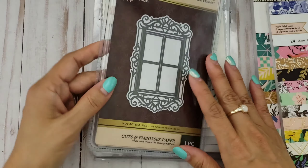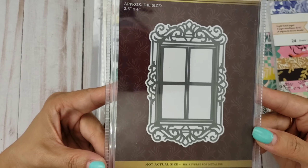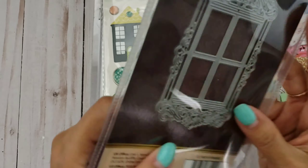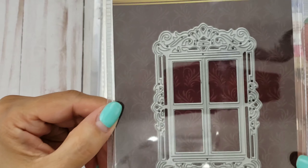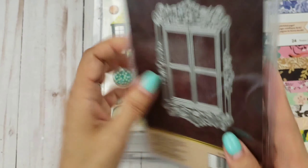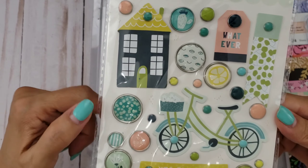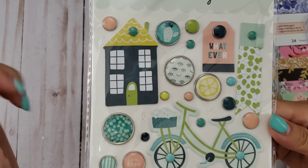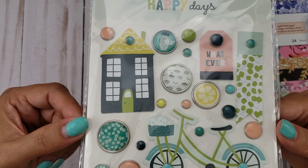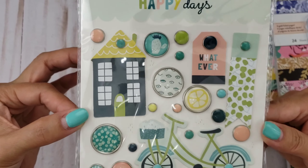As far as dies, I got this one — I thought it was really pretty from Crafters Companion and it's a Victorian window. I love window dies. They're just fun to cut out and decorate. This is how it looks — it's almost the same size but not quite. Sorry for the glare, but that's how the window looks; it's very ornate. And then I saw this from My Mind's Eye — Happy Days. I just thought it was really cute with the bike and the brads. Look at how many brads you get! I just fell in love with it. Even though I don't have the collection, I can still use it with other papers, and also for inspiration.